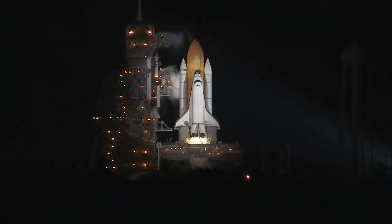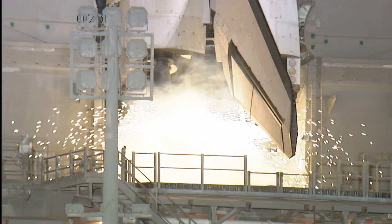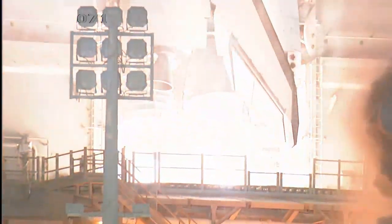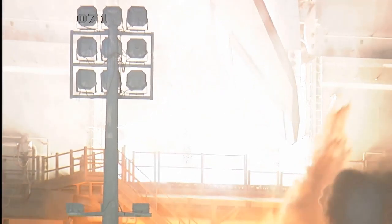T-minus 10, 9, 8, 7, 6, 5, we have go for main engine start, 2, 1, 0.